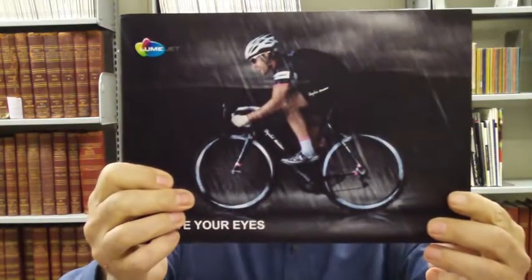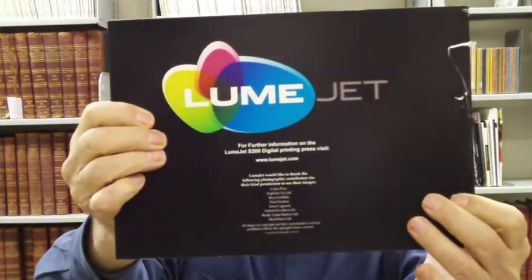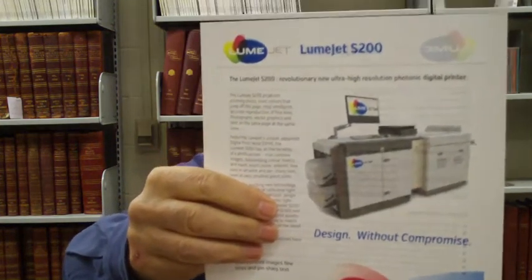Recently someone sent me a book done with a device called the Loom Jet. So I immediately went to their website and downloaded all the material and discovered that it is a digital device that doesn't essentially use toner or inkjet.